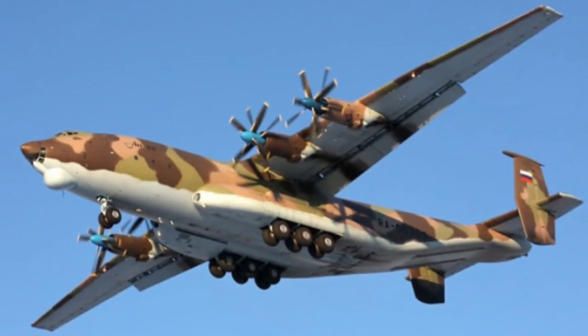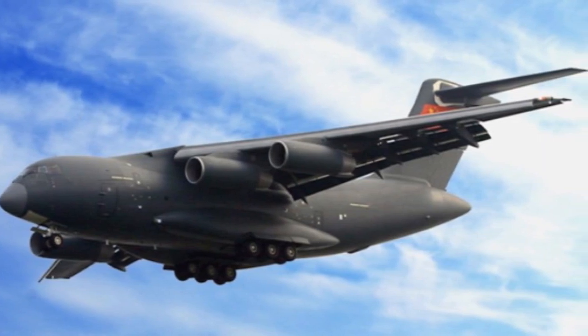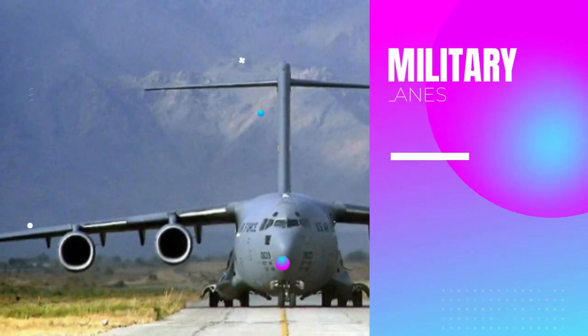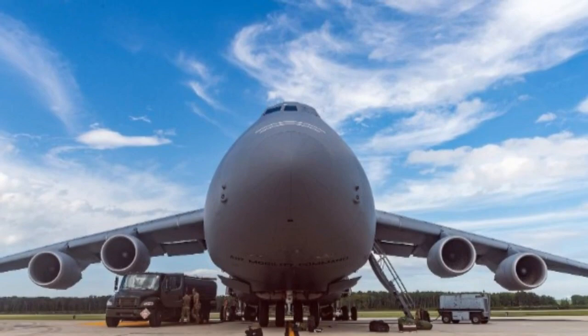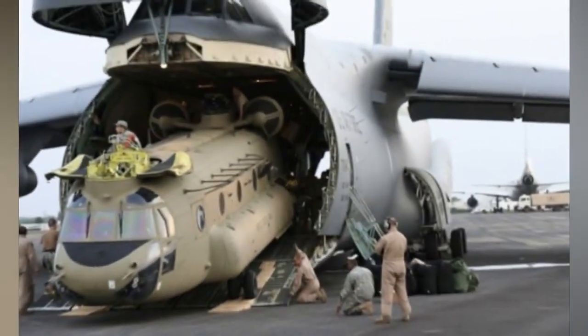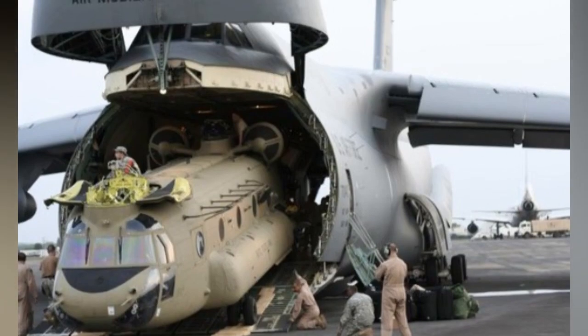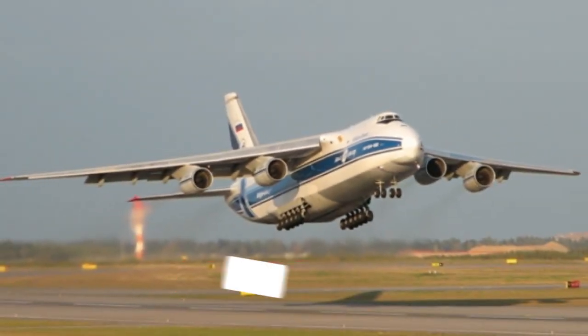Hello aviation enthusiasts and welcome back to the Seeker channel. Today we are diving into the fascinating world of military cargo aircraft. These giants of the sky play a pivotal role in global defense and humanitarian efforts. In this video, we'll explore some of the best military cargo airplanes the world has ever seen.